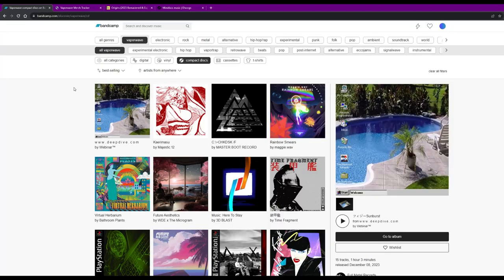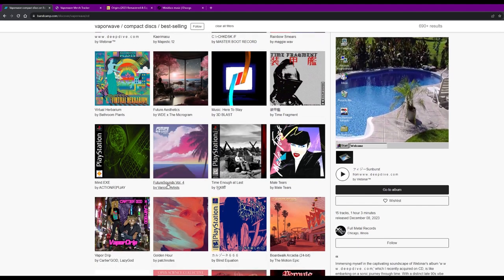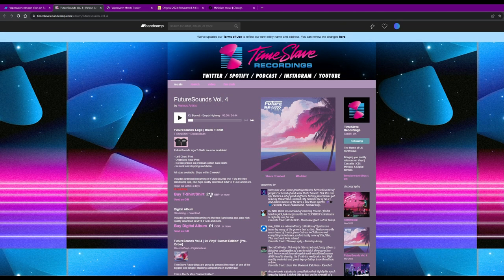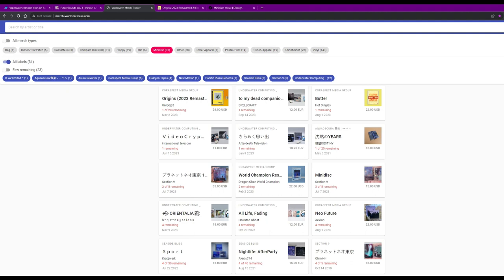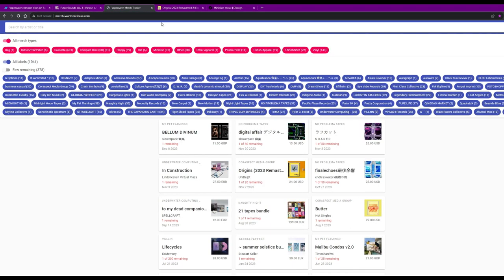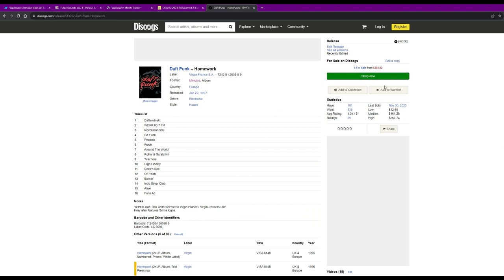At the beginning of this video, I promised to tell you how I find new music on minidisc. The main place I'm buying albums is Bandcamp. Unfortunately, Bandcamp doesn't have a filter specifically for minidisc — you'll have to look under compact discs and then filter through the results to see if there's a minidisc version of the album you're interested in. There's also a website called Iwanttorelease that lists vaporwave minidiscs for sale that are not sold out. There's also Discogs for finding secondhand discs, and all links will be provided in the description below.